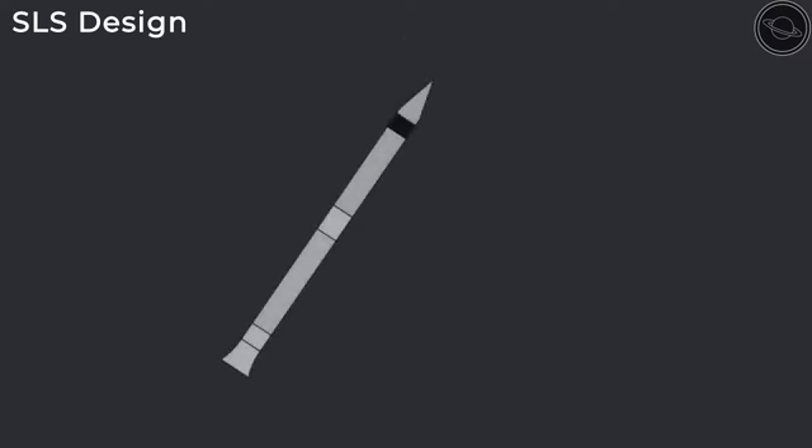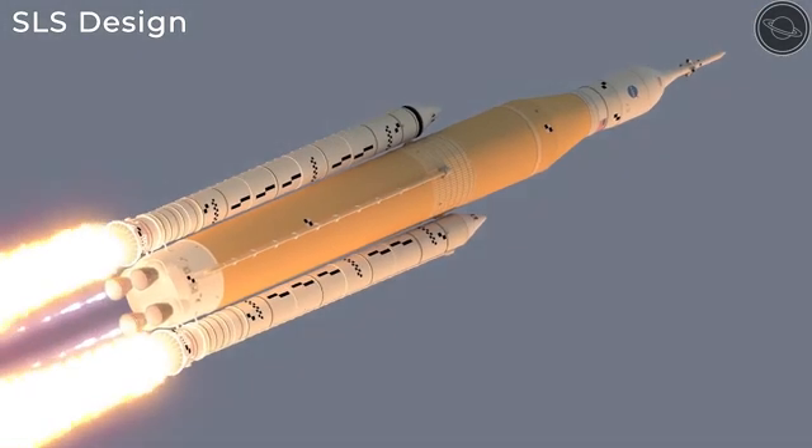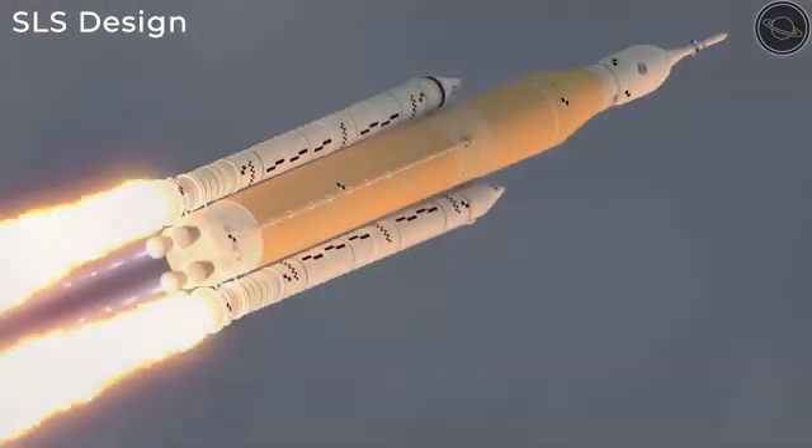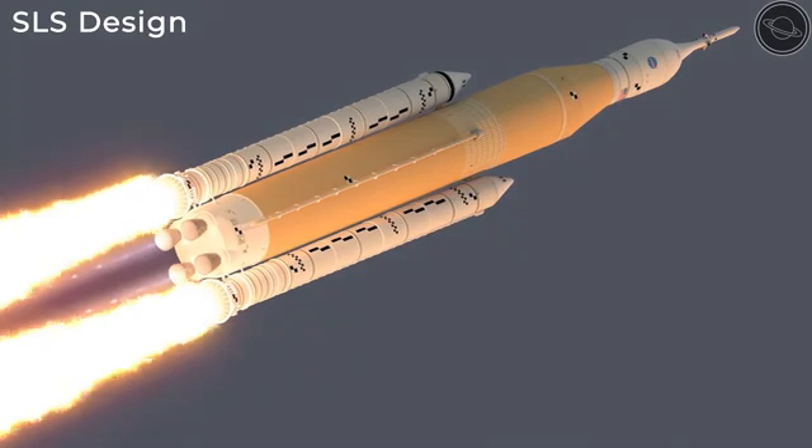These boosters are almost identical to the core stage. They have an aft assembly, or engine, however they do not have the four RS-25 engines that the core stage has. Instead, they have one engine that operates for two minutes after launch, each of which provides the rocket with an extra 3.6 million pounds of thrust during this time.